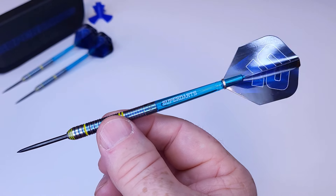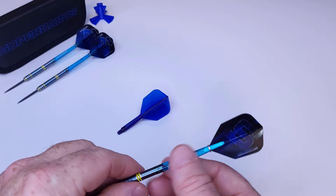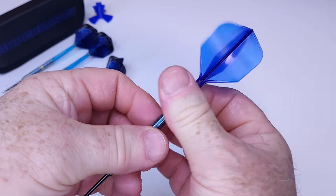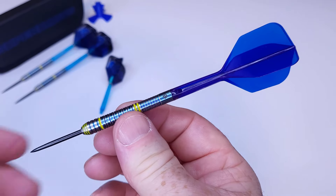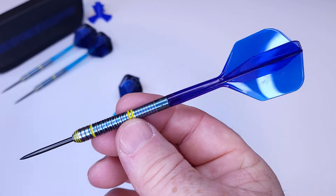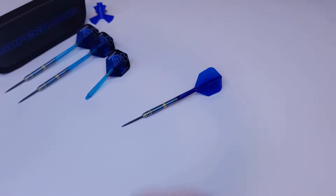I could throw these completely stock with no issue, however I just bought some brand new blue Target K-Flex stems and I think this might be the perfect combination. The blue on the back ends is a little darker but come on, that's a good looking setup. These are just begging to be thrown like this. Let's get them on the board — I have a feeling these are going to be my favorites.